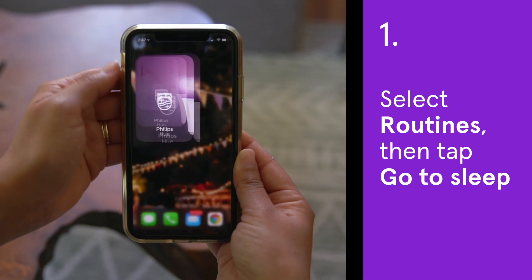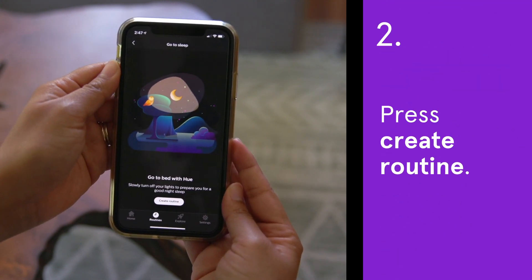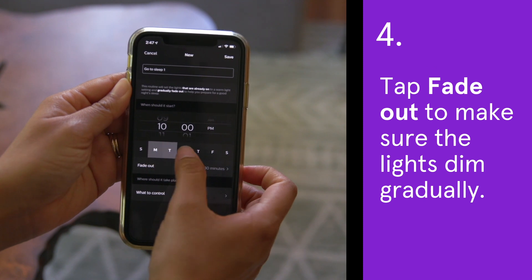Open the Philips Hue app on your phone. Select Routines, then tap Go to Sleep. Press Create Routine. Give it a name, then set the time and the days. Tap Fade Out to make sure the lights dim gradually.